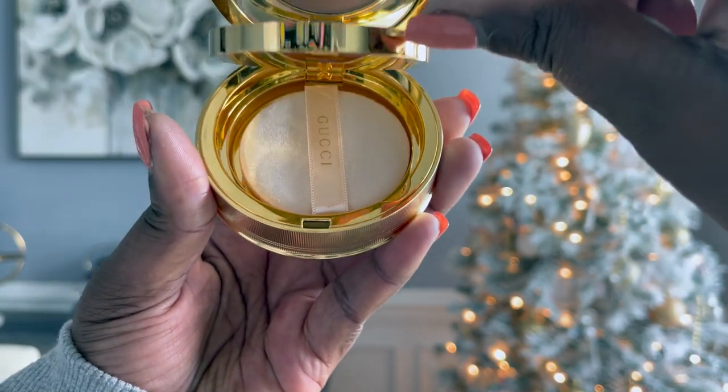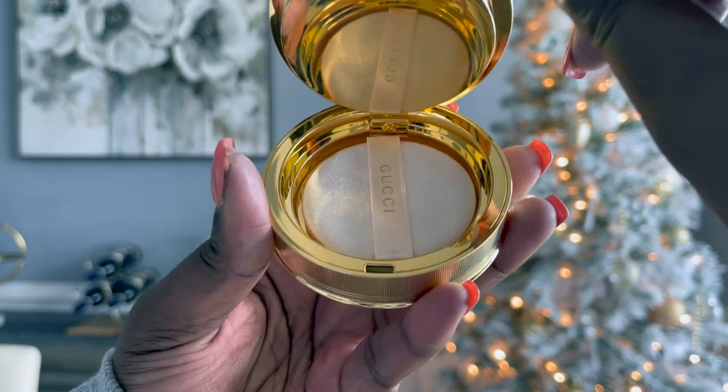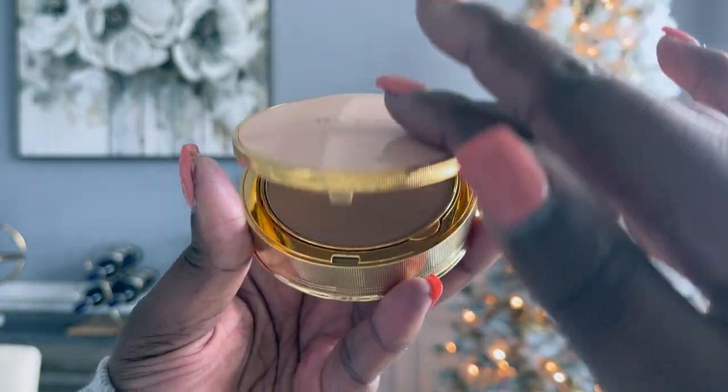This is a very, very good stocking stuffer. Because it's makeup, if you're giving it as a gift and you're not 100% sure of the person's complexion or what color they use, I would suggest the beauty powder because it's translucent and it'll pretty much work for any skin tone. The range isn't as large as the foundation, but the packaging alone makes it luxurious.